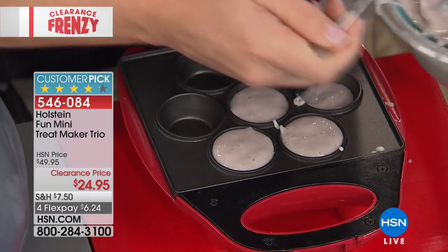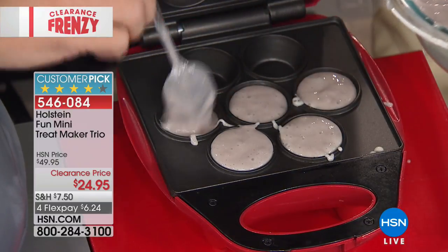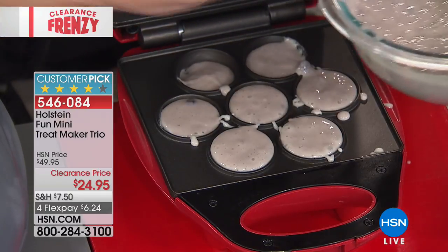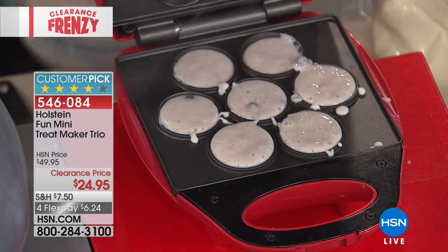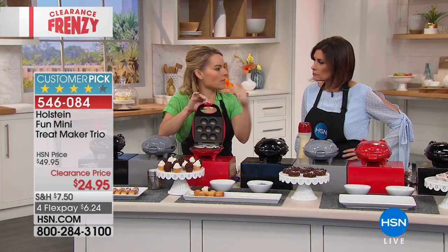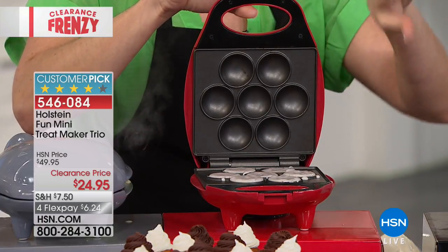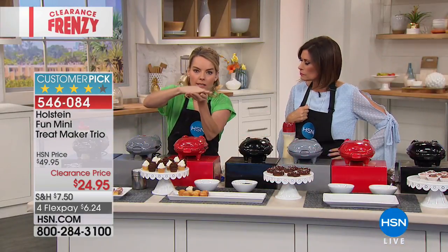The cupcake maker produces seven bite-sized pieces per batch, and batches come out faster than it takes an oven to preheat. No batter bottle needed — a regular spoon fills each cavity. If batter spills on the sides, don't worry — it's nonstick top and bottom so it just peels or wipes right out after cooling. The lid pinches down to produce perfectly shaped cupcakes or brownie bites every time.